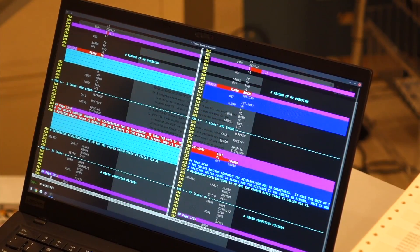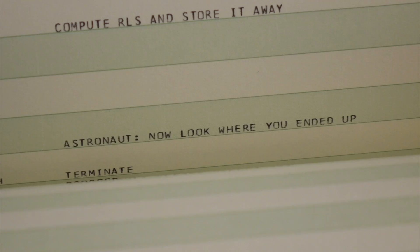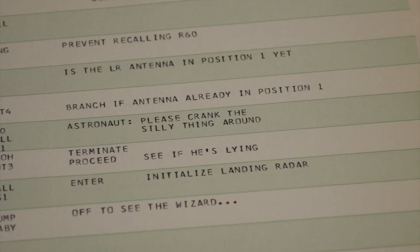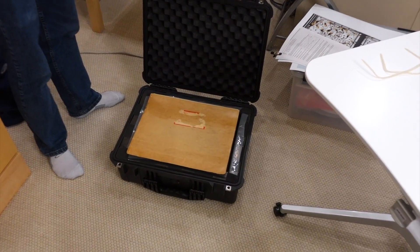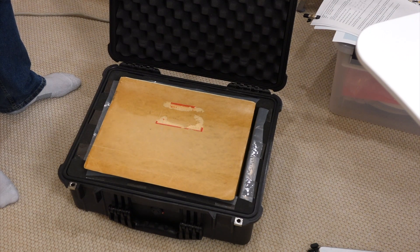That code recovery is a pretty convoluted and brainy hack that deserves its own episode. But for now, we'll start with a shorter and easier episode looking at the listing and some of its most delightful comments. This is Luminary 69 — almost, but not quite, the version that flew on Apollo 10.